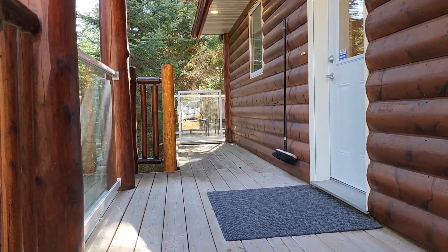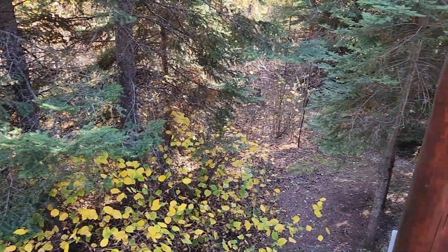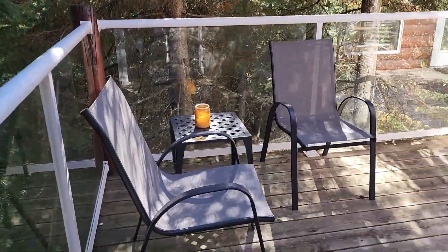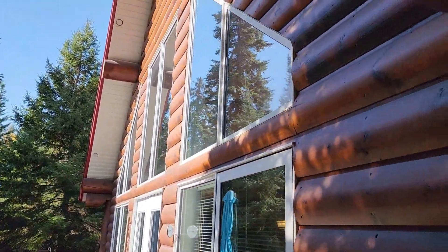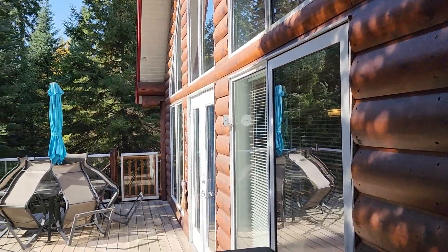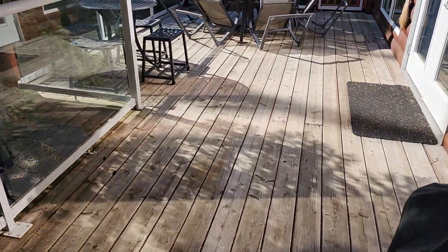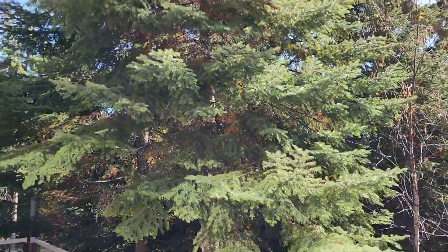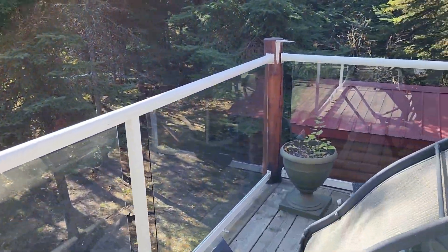Just going to take you around the outside for a quick walk around — look at how private this is, you're in the woods. The rear deck features a mixture of lodgepole and aluminum and glass rail. Beautiful aluminum soffits and fascia — no maintenance on the roof, soffits, fascia, or windows. Those beams give it a real log home look. There's a natural gas barbecue hookup, and this deck faces south so you get the east morning sun and the afternoon south sun.